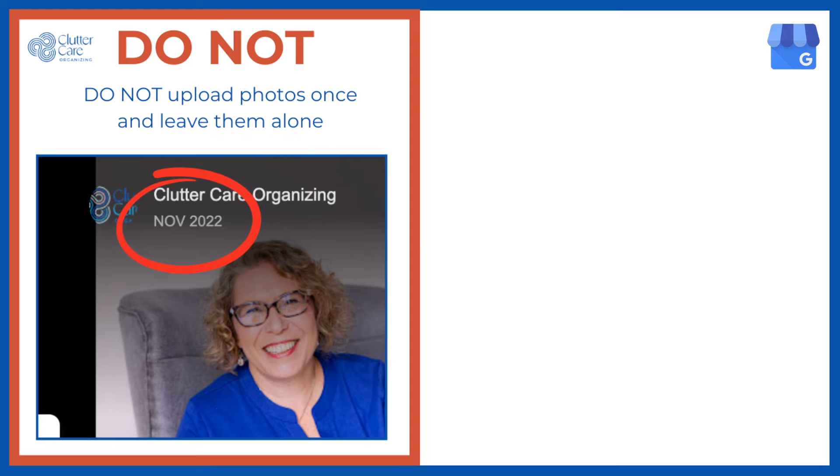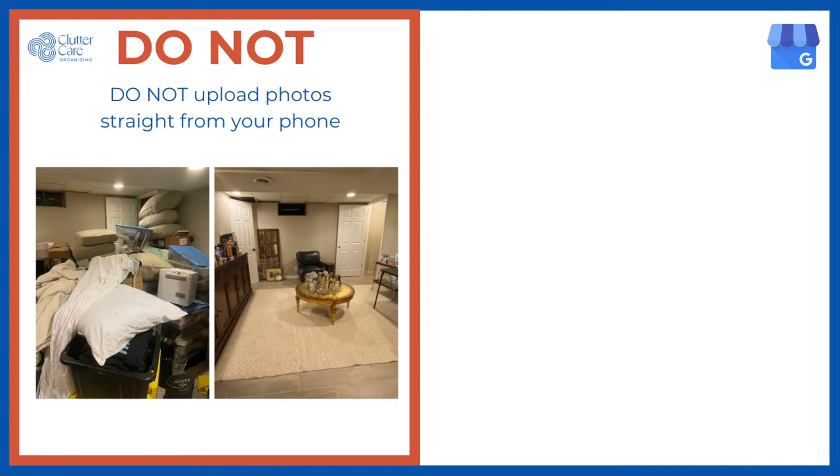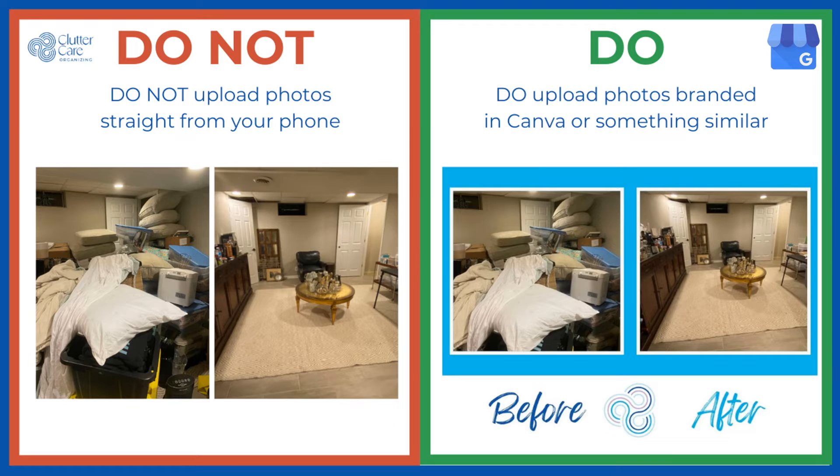Do not upload photos once and then never again. Google likes to know your business is up and running, so upload photos one to three times per week. Do not upload before-and-after photos of your client projects straight from your phone. Instead, use Canva or another template to add branding to your before-and-after photos before you upload them.